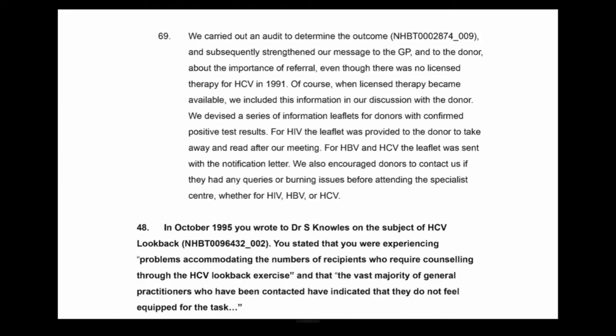Would you ever have informed a donor's GP of their test results — be it HIV, HCV, or HBV — without the donor's consent? I can think of a couple of occasions. It was where there was evidence that there was another person who was at risk, who was unaware they were at risk, and the donor had indicated they would not be sharing that information with the person at risk.